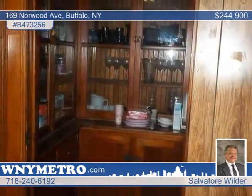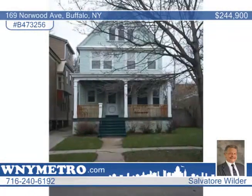There's also a butler's pantry. Salvador Wilder sold this Buffalo home in five days and he can do the same for you. Call Salvador Wilder to create a customized plan to sell your home.